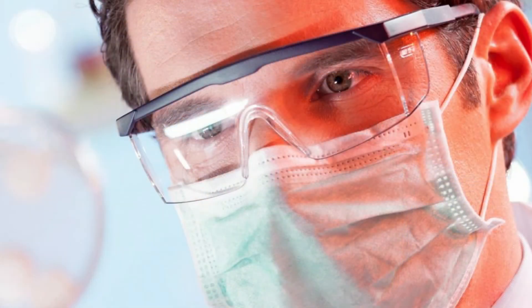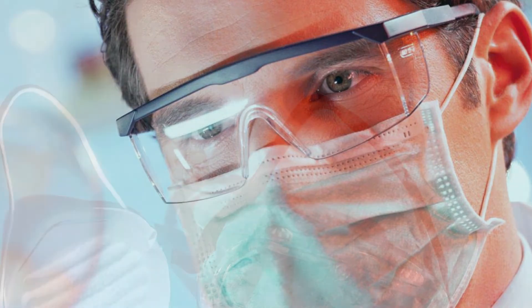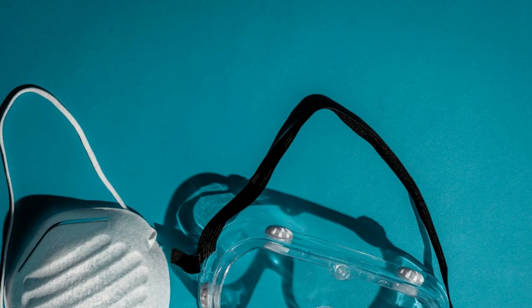The third PPE we'll discuss is goggles. Since there are many styles and types, it's important to follow the manufacturer's instructions when putting them on and to ensure they fit properly. As with all PPEs, how you take your goggles off is just as important as putting them on. Assume the front of the goggles is contaminated and remove them from the back. If your hands get contaminated during removal, wash them. If your goggles are reusable, sanitize them before putting them on again.